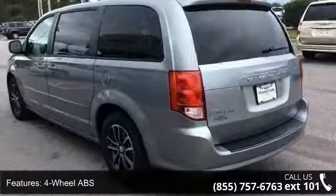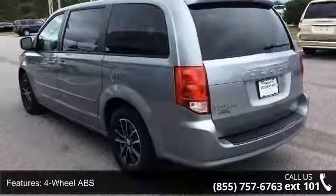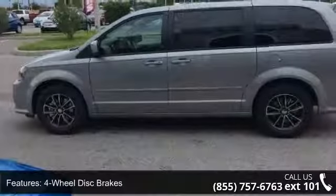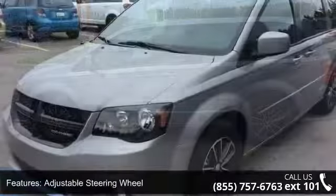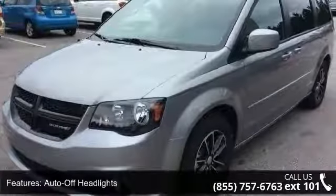4-wheel ABS, 4-wheel disc brakes, adjustable steering wheel, auto-off headlights, Bluetooth, brake assist, bucket seats, child safety locks, cruise control, and daytime running lights.